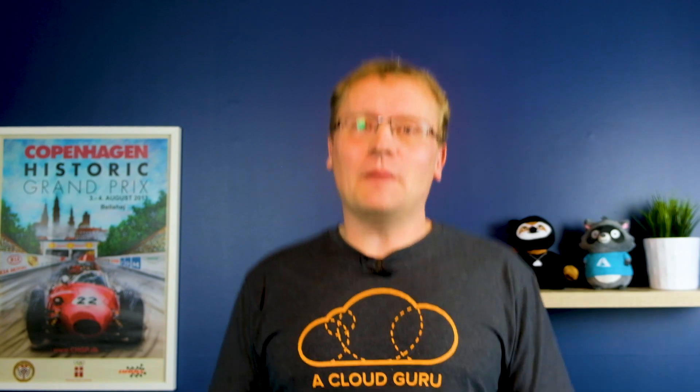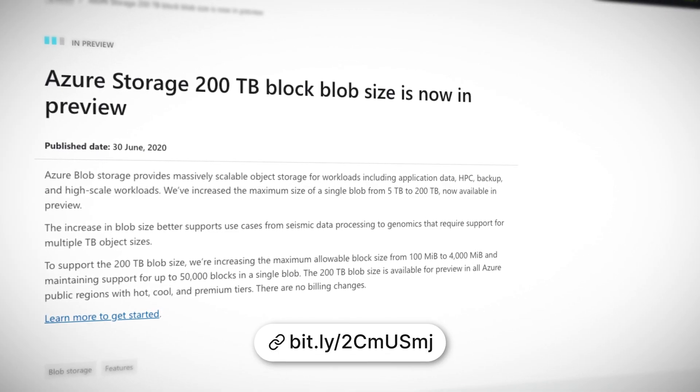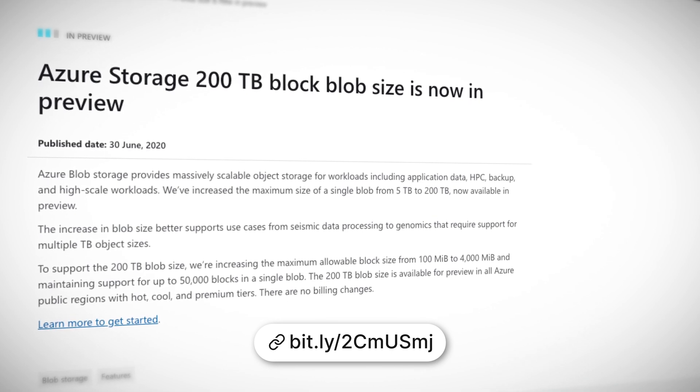I like big blobs and I cannot lie. Massive blobs, in fact, and Azure has heard my pleas. Where the maximum size of a single blob before was five terabytes, that has now been dialed way up to 200 terabytes — that would fit 67 billion standard pages from a book, 41,000 4K movies, or at least six instances of Sam Krunenberg's favorite VMs. Microsoft says the increase in blob size better supports use cases from seismic data processing to genomics that require support for multiple terabyte object sizes. The new size is available in preview for hot, cool, and premium storage tiers.